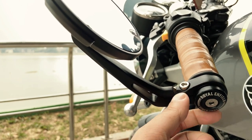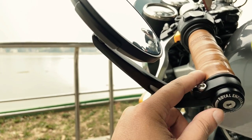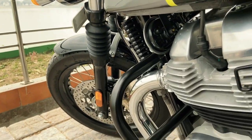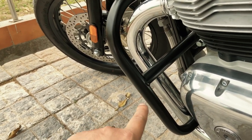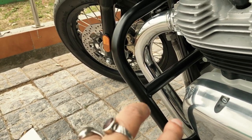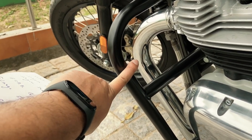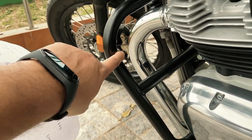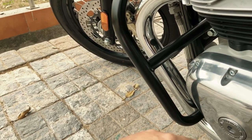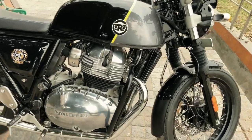You can go for the bar end kit — it's not compulsory, but it helps hide the extra metal part sticking out. The next accessory is the leg guard — this engine-cum-leg guard is the bigger one. Royal Enfield provides two types: a shorter one and a bigger one. I chose the bigger one because it helps protect your leg from burns if you get a fall. If you go for the shorter one, it protects the engine part, but you may get burns on your leg in a fall.